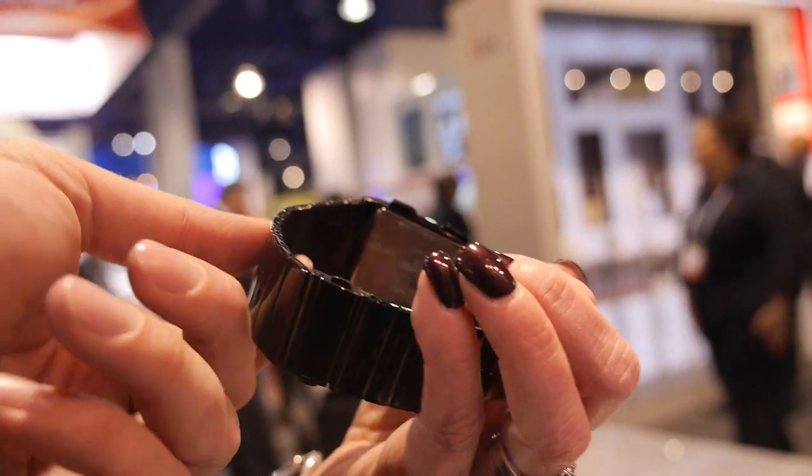This is a cool design and it's for real — it's for sale right now. It's available on their website, Tokyo Flash.